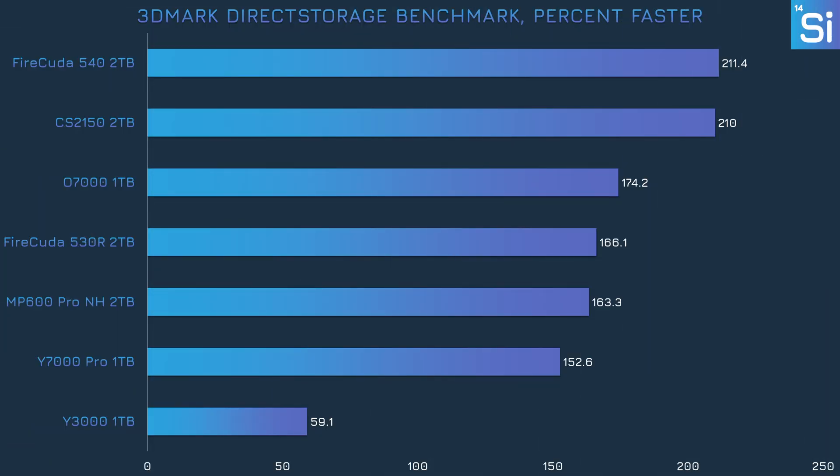3DMark also recently added a DirectStorage benchmark which tests how much extra bandwidth this feature adds. DirectStorage isn't in many games yet, but it's making gradual progress toward mainstream adoption. The PCIe 5.0 drives are again at the top, though the gap between them and the PCIe 4.0 models is much slimmer, with all PCIe 4.0 SSDs landing between 150 and 175 percent. The Y7000 ended up being the slowest PCIe 4.0 drive by a modest margin, while the Y3000 was in dead last.